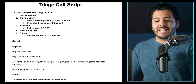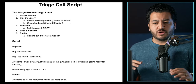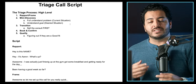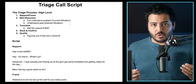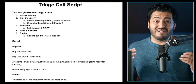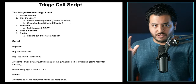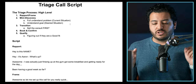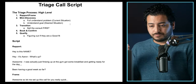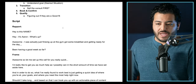Now that you have a good understanding of where you fit within the overall process, let's go over the triage call script. This is broken down into five sections. Number one is rapport and frame — building trust and taking control of the conversation. Number two is the mini discovery — figuring out their current situation and their desired situation. Number three is the transition from discovery into setting the call. Number four is physically booking and confirming the call. And number five is qualifying to make sure they're a good fit for the offer.